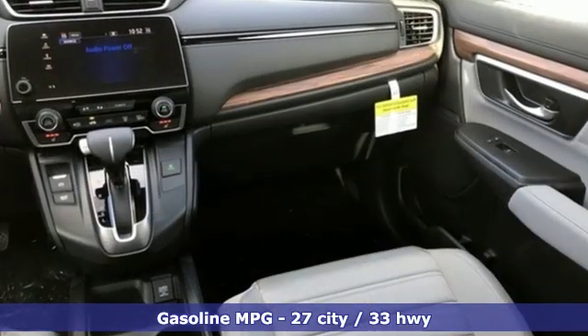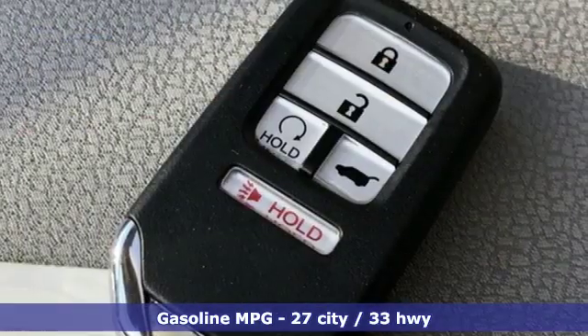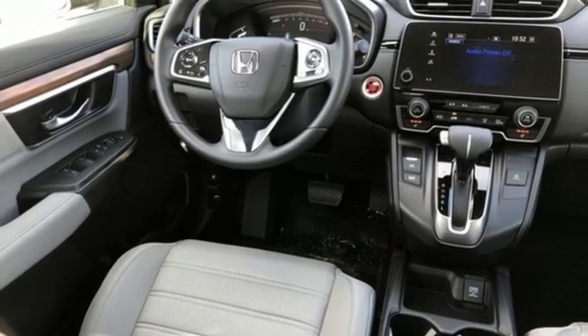It comes with great features you love: streaming audio, doors and push button start proximity key, dual zone climate control, digital instrument gauges, remote engine start, and front heated bucket seats.